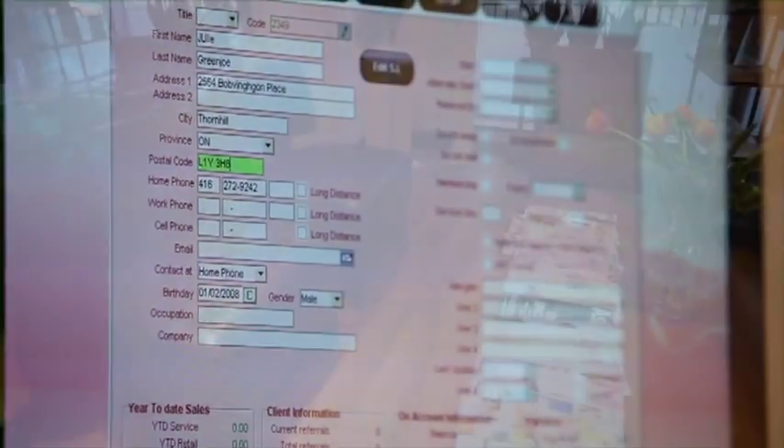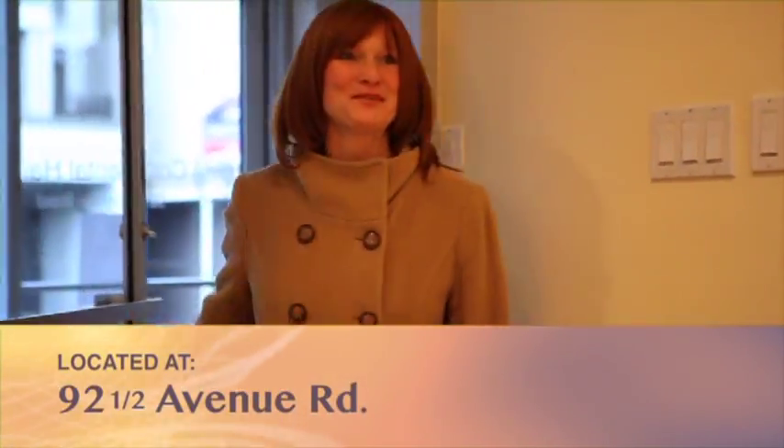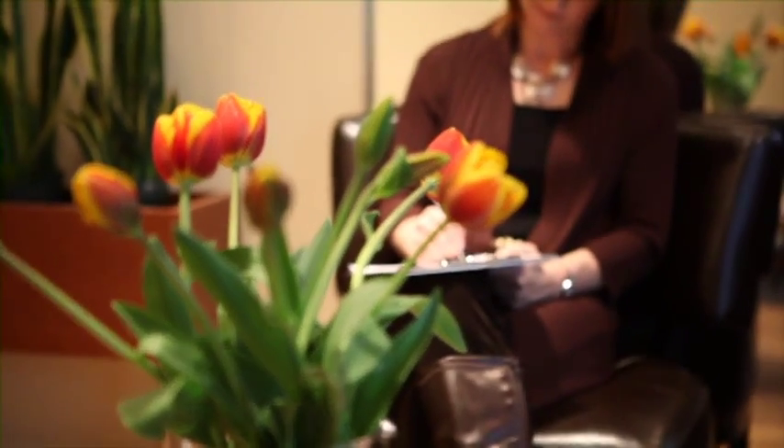The first step is to book an appointment by phone. Our office hours are 10 to 5 Tuesday through Friday and 9 to 4 on Saturdays. Our staff will provide a courtesy call to remind you of your booking. Once you're at the salon located in Toronto's Yorkville District, you'll be greeted by our receptionist and given a short form to fill out. You don't need your health card or any insurance documentation.